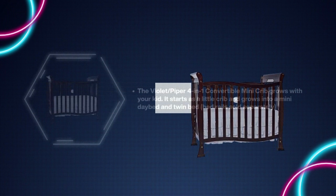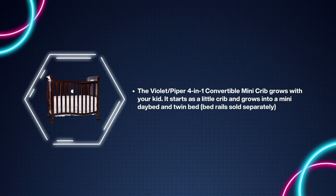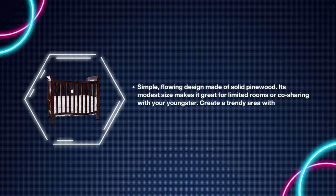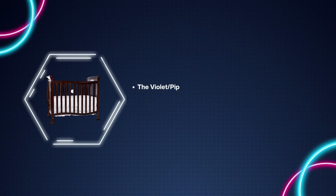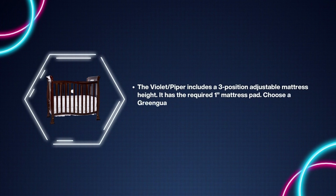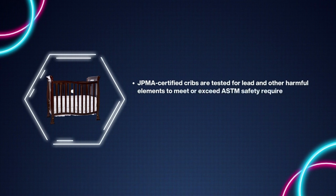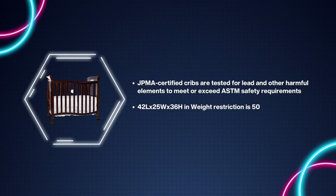Number six: Dream On Me Violet Mini Crib. The Violet/Piper four-in-one convertible mini crib grows with your kid — it starts as a little crib and grows into a mini daybed and twin bed; bed rails sold separately. Simple flowing design made of solid pine wood. Its modest size makes it great for limited rooms or co-sharing. Create a trendy area with six lovely finishes. Includes a three-position adjustable mattress height. Requires one mattress pad — choose a GREENGUARD Gold certified non-toxic small or portable crib mattress. JPMA certified; tested for lead and other harmful elements to meet or exceed ASTM safety requirements. Dimensions: 42L x 25W x 36H inches; weight restriction is 50 pounds.